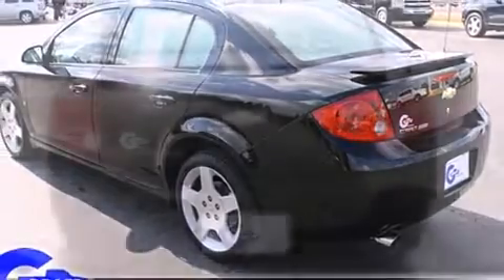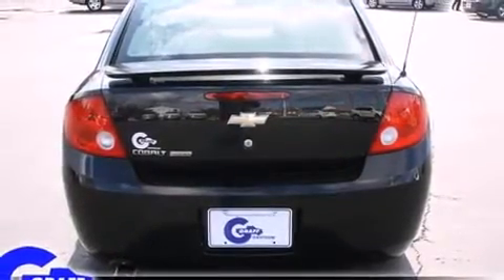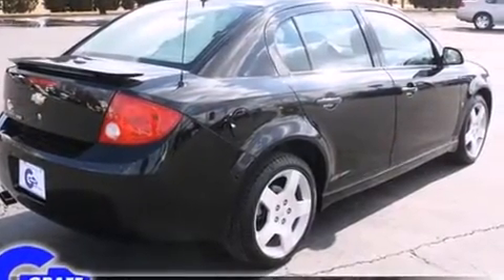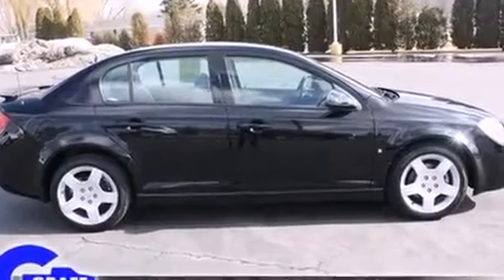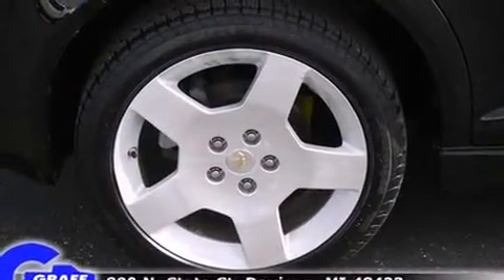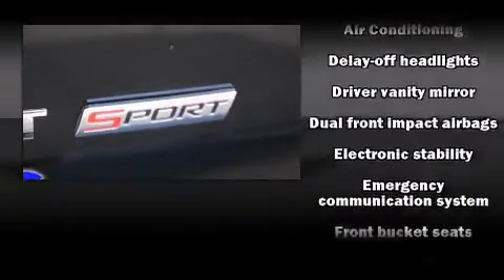Top features include cruise control, front and rear reading lights, front and rear cupholders, variably intermittent wipers, an outside temperature display, front fog lights, and a split folding rear seat. Premium sound drives seven speakers, providing you and your passengers a sensational audio experience.